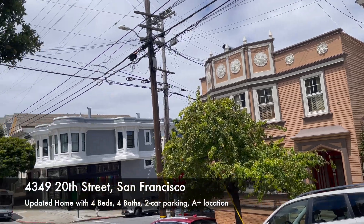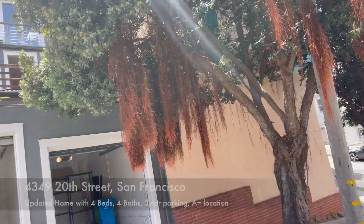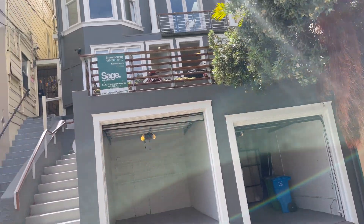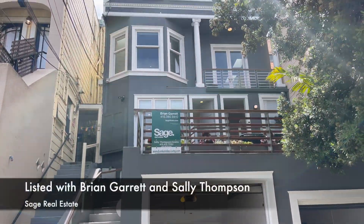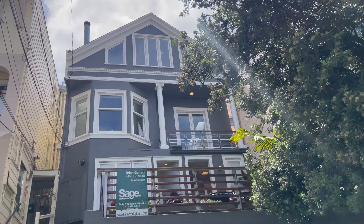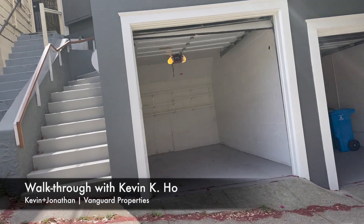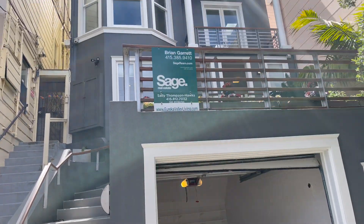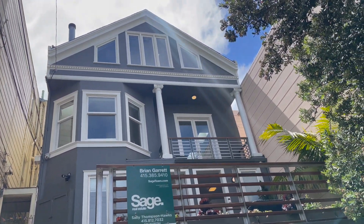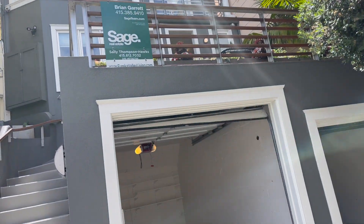Hello everybody, it is Kevin Ho and I am over here at 20th and Diamond Street and we are here to see 4349 20th Street. It's listed by our friends Sally Thompson and Brian Garrett over at Sage Real Estate, part of the Side Real Estate Group. I love this house — it's pretty fantastic, really well done, nice remodeling, great structure, great everything, great location and we are going to show you through the place.